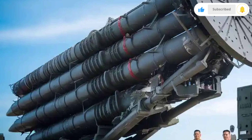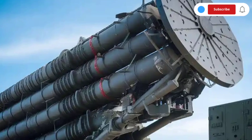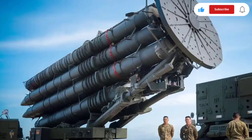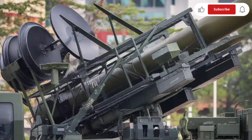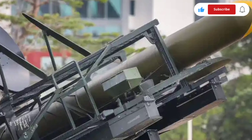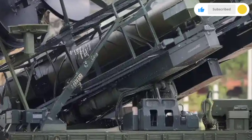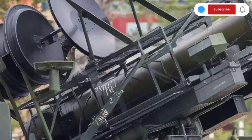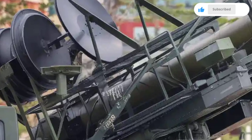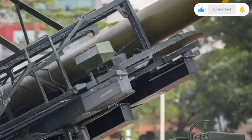Design is another aspect that sets the Aguila 5 apart. Its body is built using lightweight materials that optimize speed and maneuverability, and its aerodynamic frame reduces drag, maintaining stability even at high speeds. Its modular design allows for flexibility in deployment — it can be fired from mobile land-based launchers, naval vessels, or fixed installations. This adaptability gives the Philippine military multiple options, and its modular construction means it can be upgraded with improved guidance systems or warheads as technology advances.